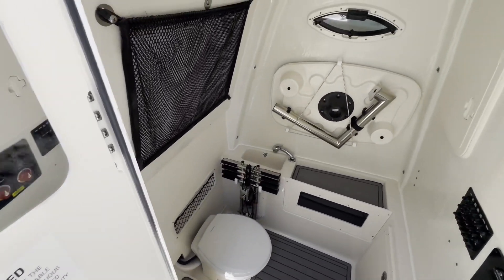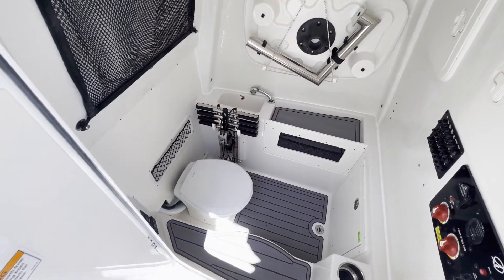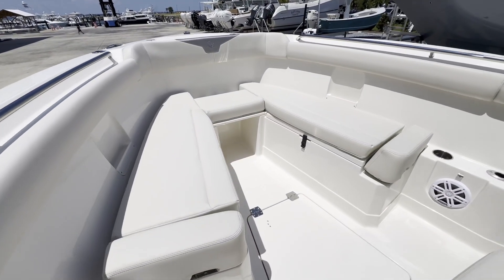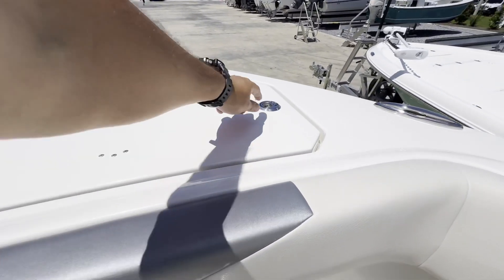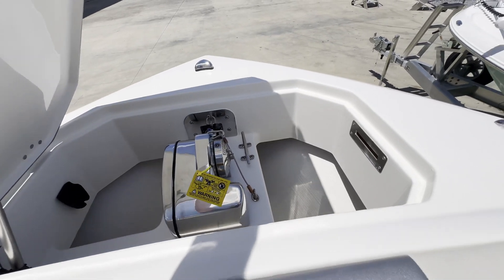Down here in the cabin, you've got a nice electric flushable head, dive door ladder, bow table, and easy access to fuses, switches, everything you need there. We're going to walk up to the bow. This boat is equipped with an electric windlass with a through-hull fitting stainless anchor — very convenient.